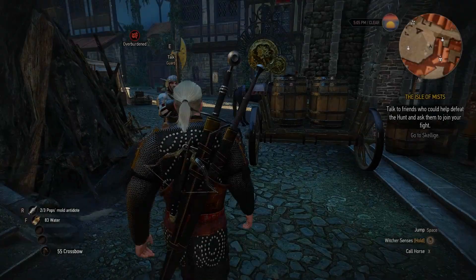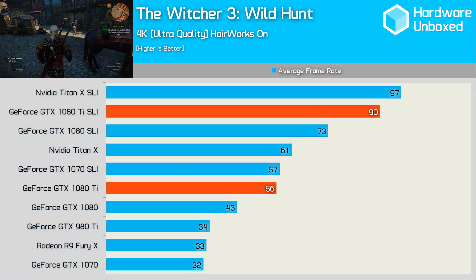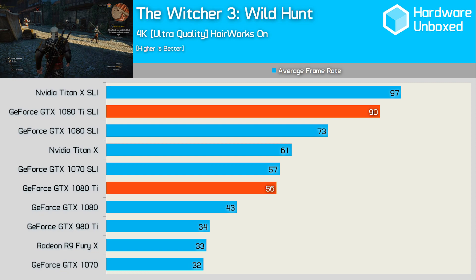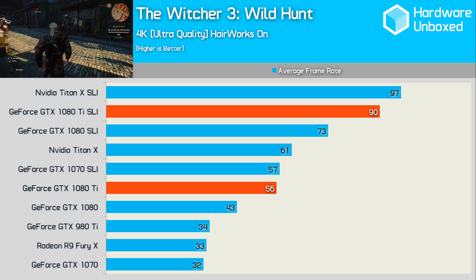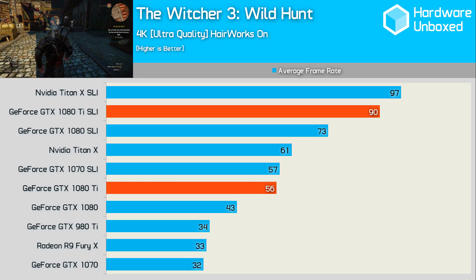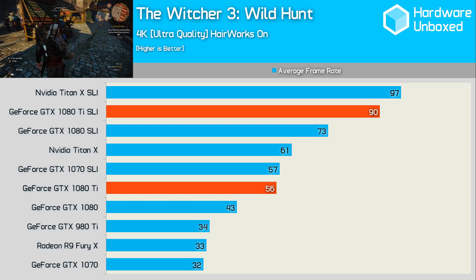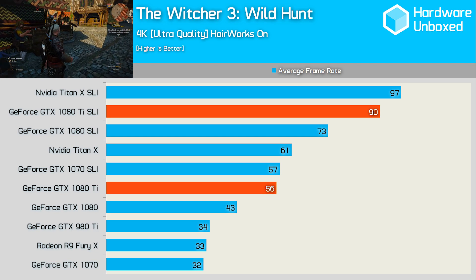It really goes without saying, but I will say it anyway — take these results with a grain of salt. They're completely fabricated based on where I think performance will be according to the leaked specifications. Looking at my estimated Witcher 3 results, it looks like the 1080 Ti could be almost as fast as a pair of GTX 1070 SLI graphics cards at 4K. The 1080 Ti should also be a true 4K contender, with almost a 60fps average with the game maxed out. Adding a second card for SLI should push the average frame rate to around 90fps.